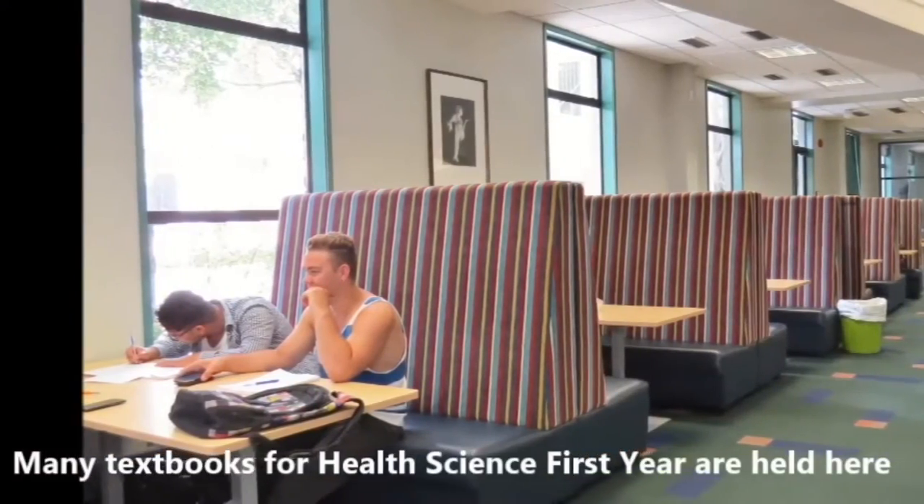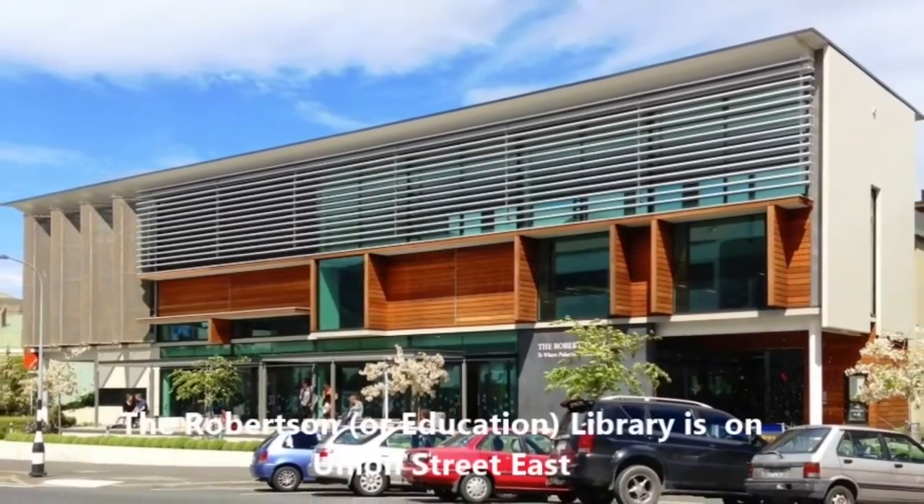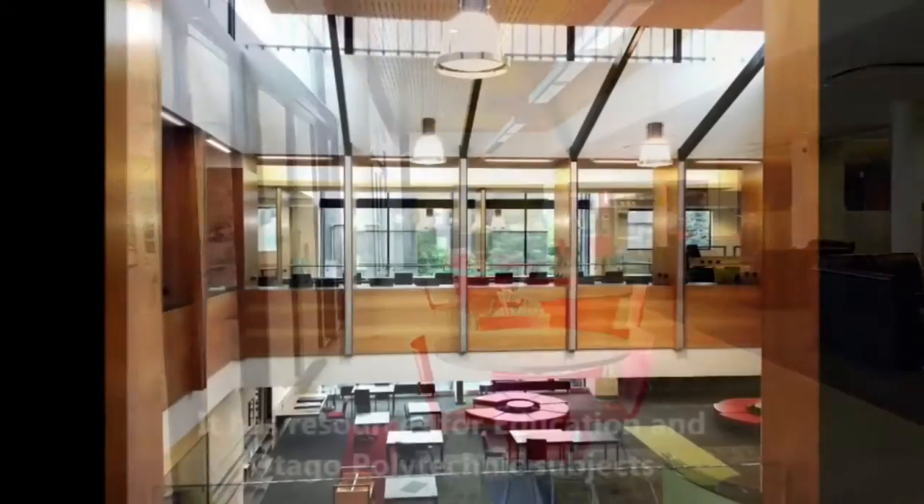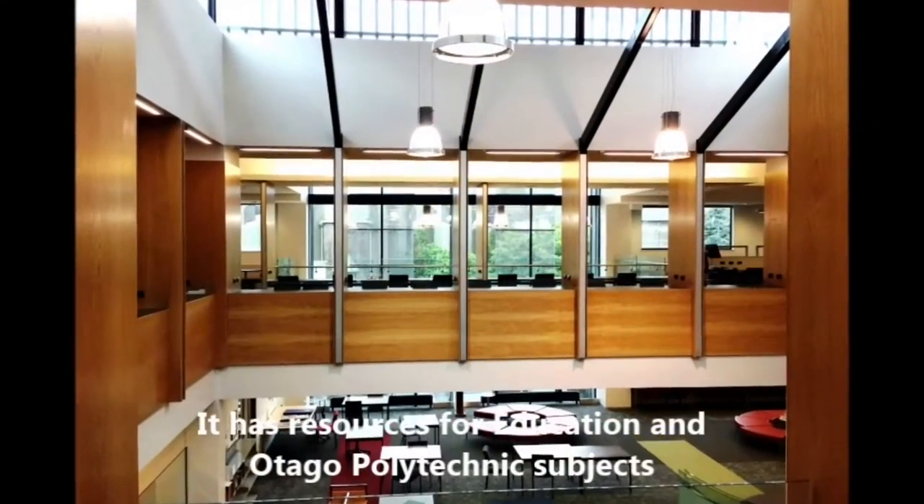Many textbooks for health science first year are held here. The Robertson Education Library is on Union Street East and has resources for education and Otago Polytechnic subjects.